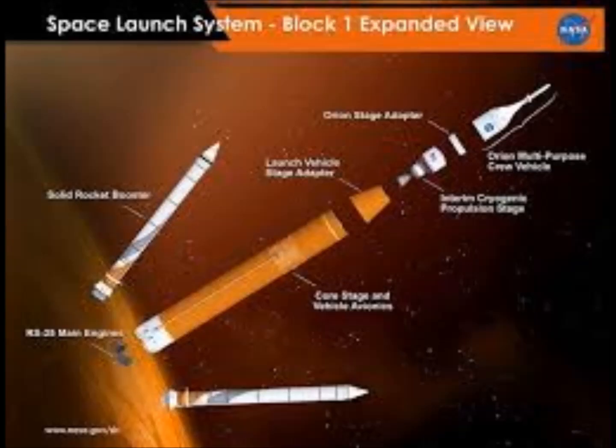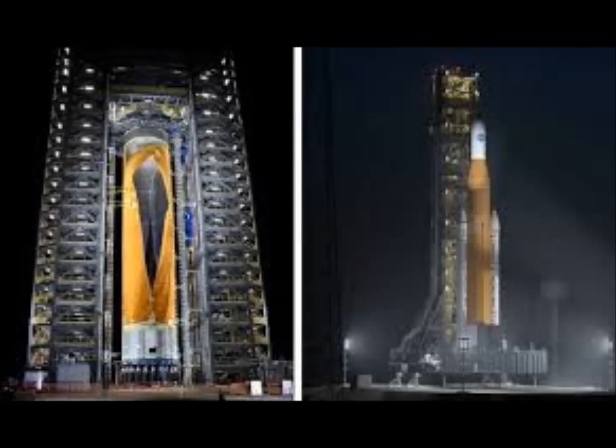Looking at the Space Launch System in a NASA Block 1 expanded view diagram: we have the core stage and vehicle avionics — that's the part that peeled back like a banana, the orange section in the middle. On top of that is a launch vehicle stage adapter. At the top is the Orion multi-purpose crew vehicle, where the crew sits. Then the interim cryogenic propulsion system, the solid rocket boosters on the sides, and main engines underneath. That's what peeled up like a banana.